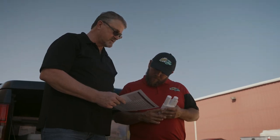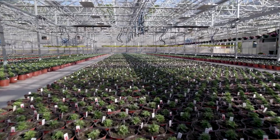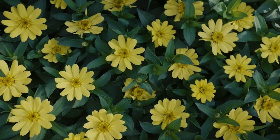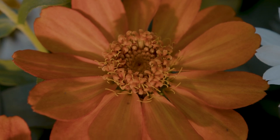We implemented Savat into our mum program because we were fighting mites. We really like the broad-spectrum efficacy of Savat — it covers all life cycles of a mite. Since we have used Savat, it has cleaned up our mums tremendously.